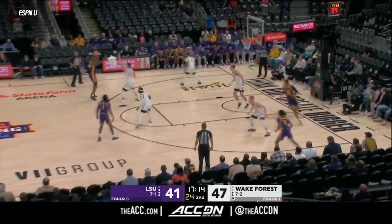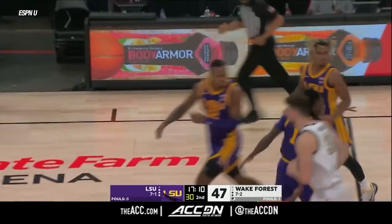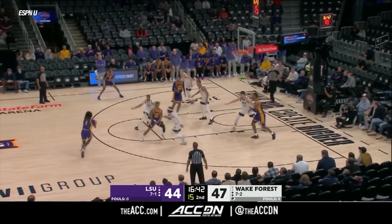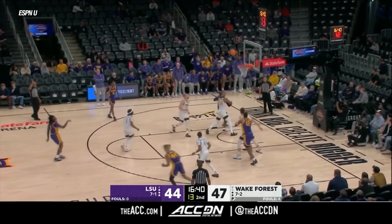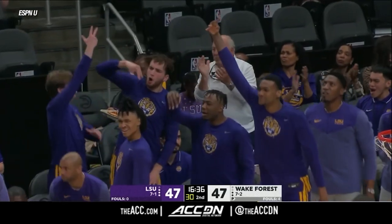We talked about Matt McMahon when he got the job. Williams again — oh my goodness. But you've got to take away the three first with this guy. He draws a double. Setup three at the top. Cam Hayes, and we are tied at 47.